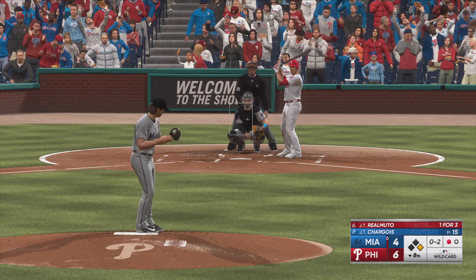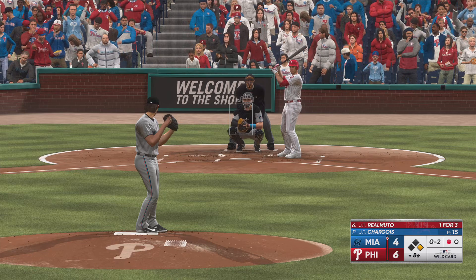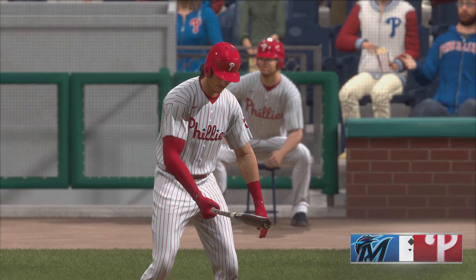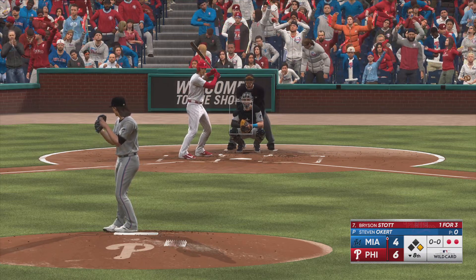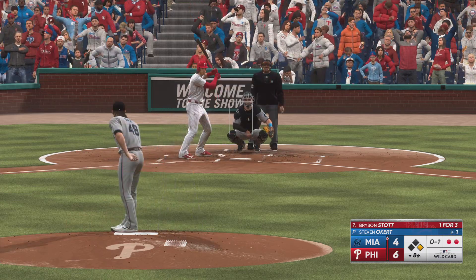Schwarber leads off first with one away. Swing and a miss — he struck him out! Back-to-back strikeouts. New pitcher for the Marlins, Steven Okert brought in — the lefty with the left-handed hitter coming up. Classic bullpen move right here, so we'll see how it works out.